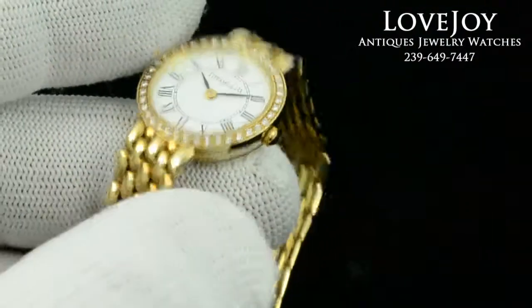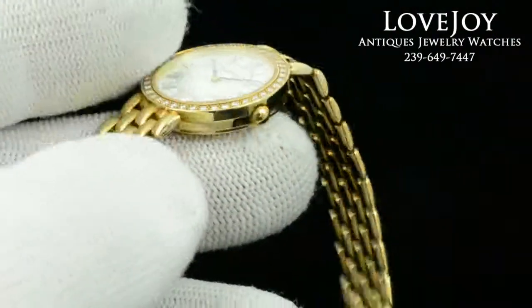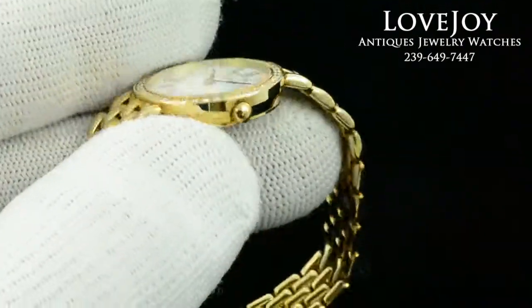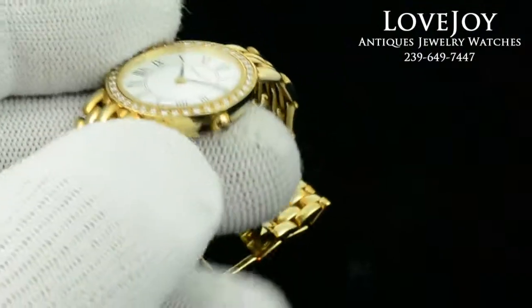The watch will fit up to a 7 inch wrist without needing any additional links or adjustment. The watch is 22mm in diameter, not including the crown. It comes with a full 1 year warranty from LovejoyAntiques and free shipping worldwide.